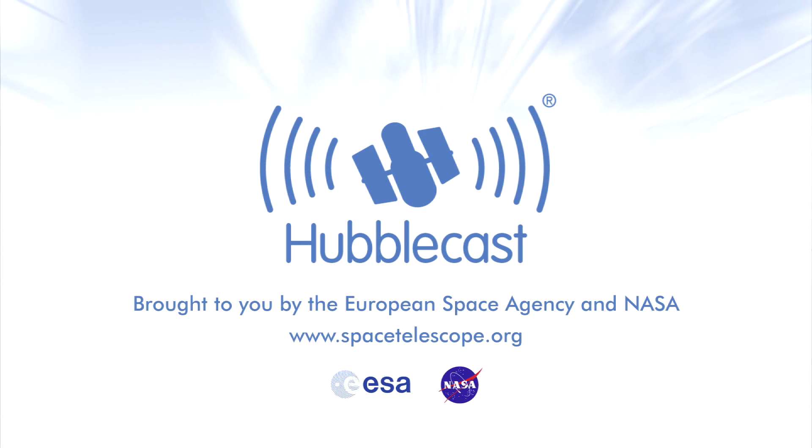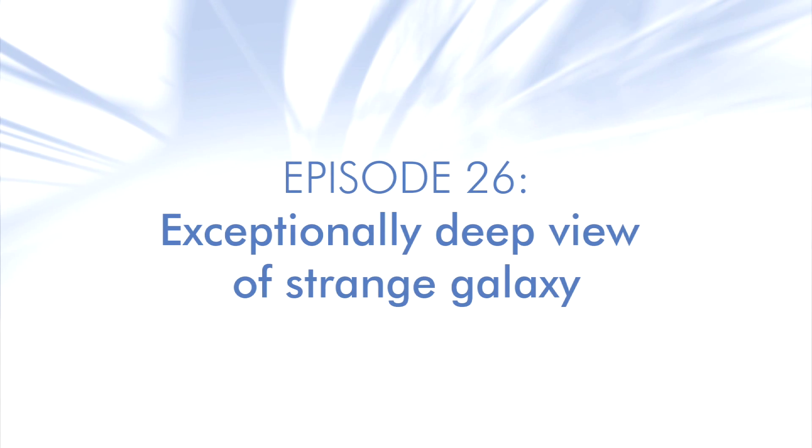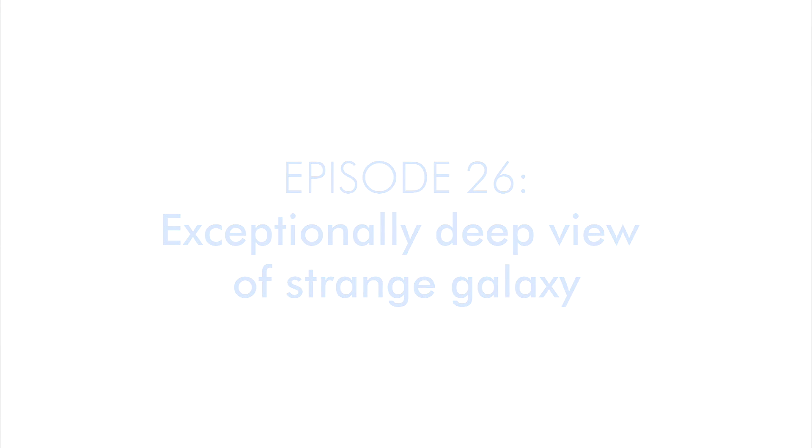This is the Hubblecast, news and images from the NASA ESA Hubble Space Telescope. Travelling through time and space with our host Dr J, Dr Joe Liska.